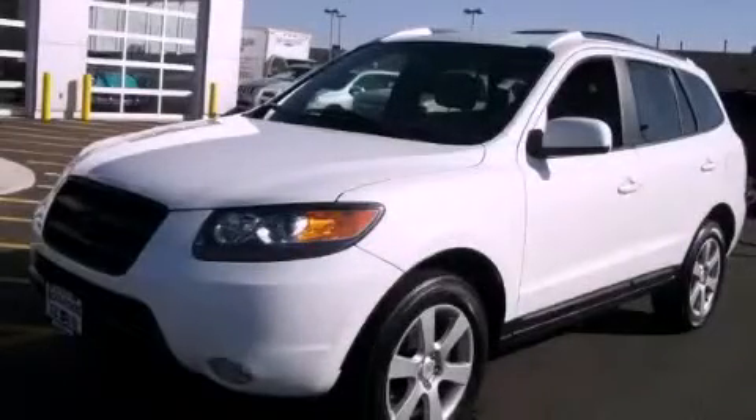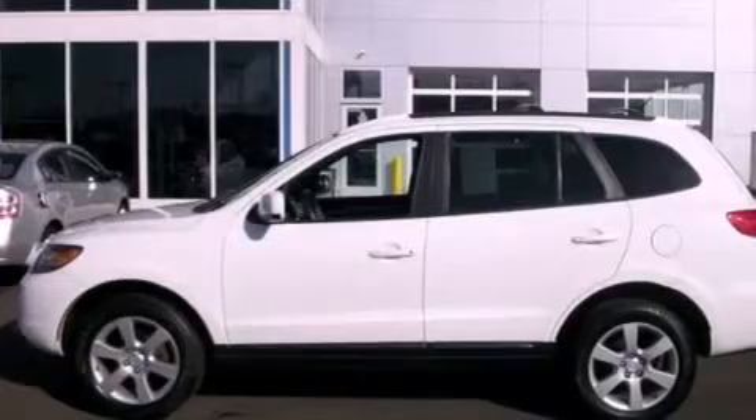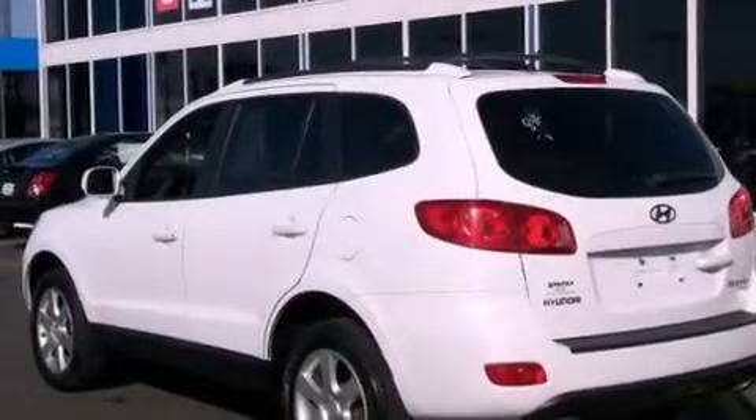This is a 2007 Hyundai Santa Fe, a great blend of utility, comfort, and style. It has a 3.3-liter six-cylinder engine, an automatic transmission, and all-wheel drive.